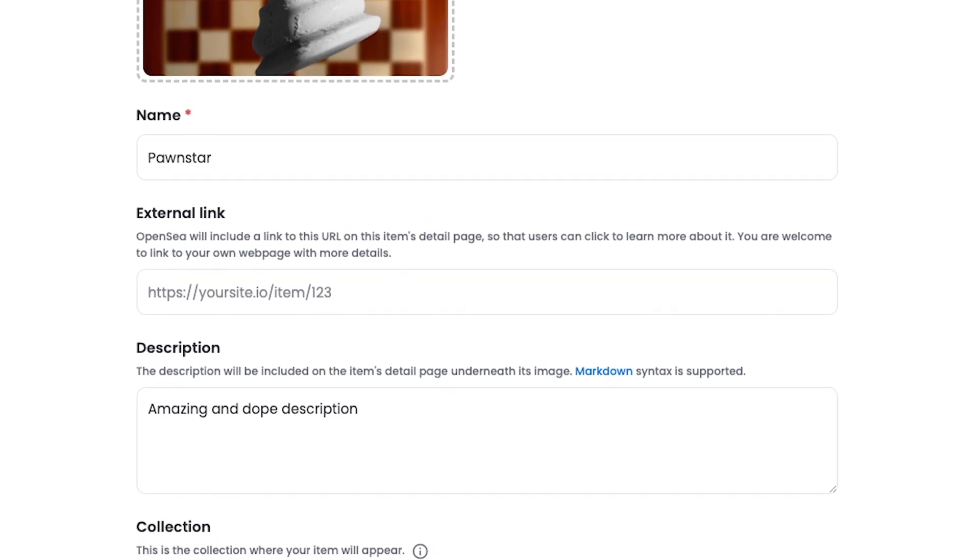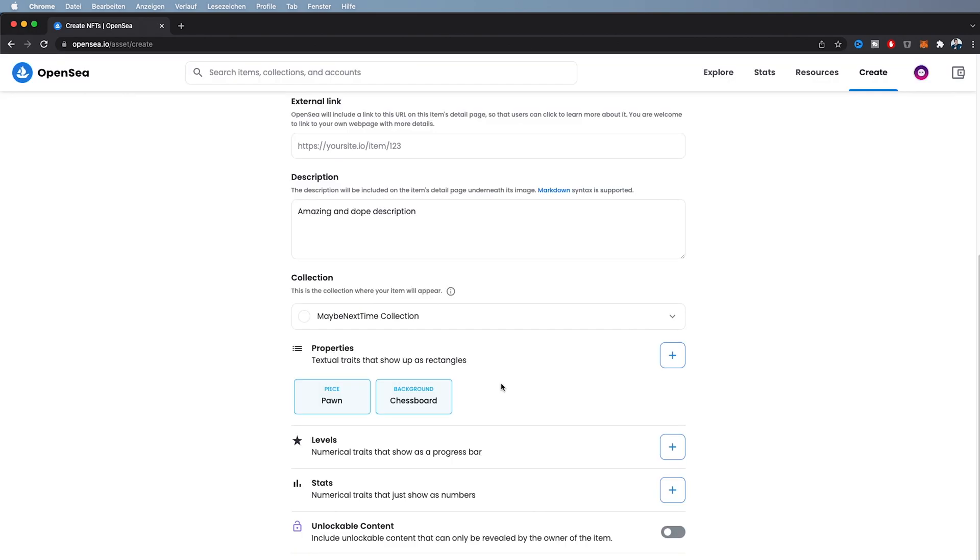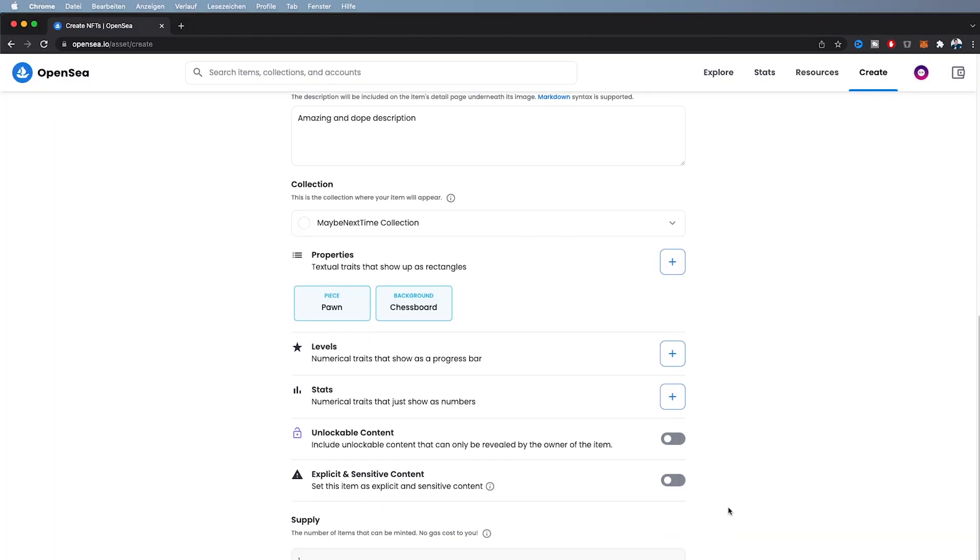Step five: upload your NFTs. Click on 'Create,' then it asks you to sign inside MetaMask — this might already ask for gas fees. From here, upload your image, put in a name, and fill out the rest. If you have a website for your NFT project, put it in. Write a description, and if you have more than one NFT, create a collection. Add any specific properties to make your NFT more valuable, and add levels or stats if you have them. Don't forget to choose your blockchain — I'll keep it on Ethereum.